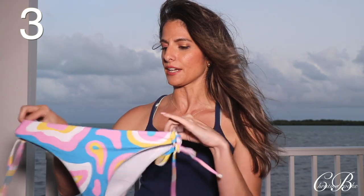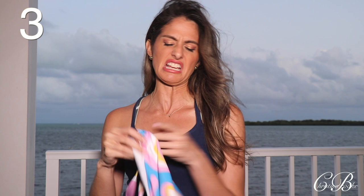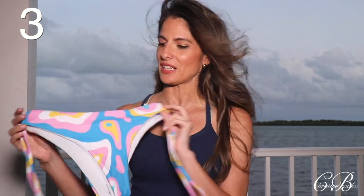This one is a lighter color so it really needed that lining. It's a little bit smaller in the back — not full coverage but more like medium, not like a thong. I really love the pattern. You can actually even wear the top with a pair of jeans and it has that really cool crop top effect. I really, really love that bikini.